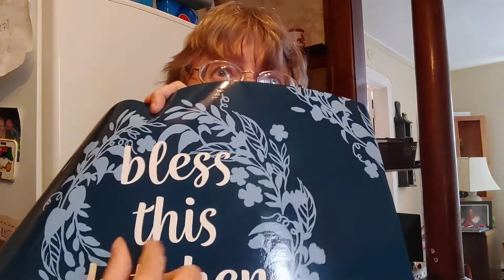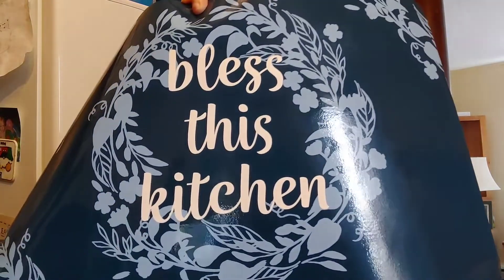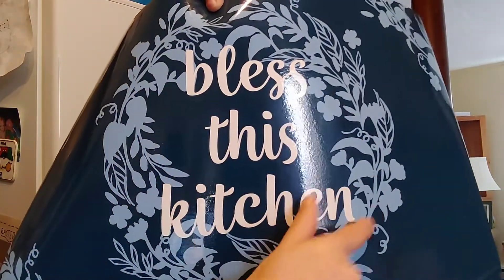I picked up another pizza pan for one of my crafts, and to go with it I picked up a placemat that says 'Bless This Kitchen.' I'm going to cut that out, hot glue it on my pizza pan, and probably do a nautical rope thing with it.